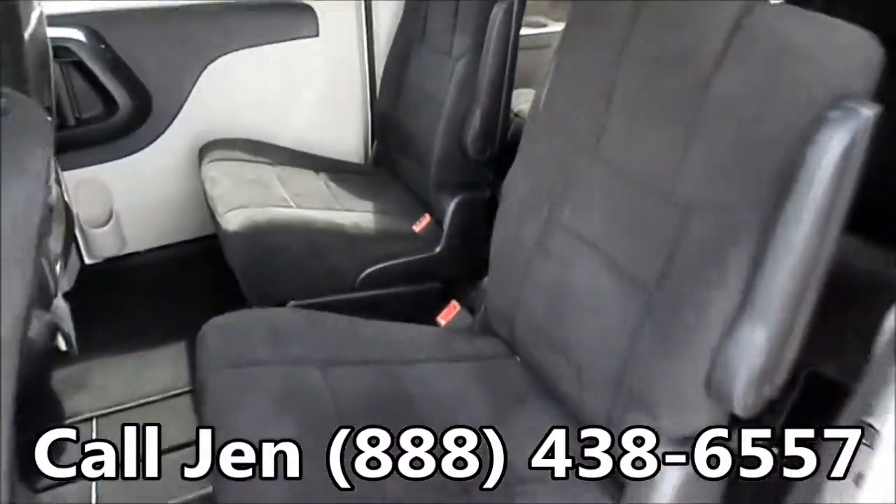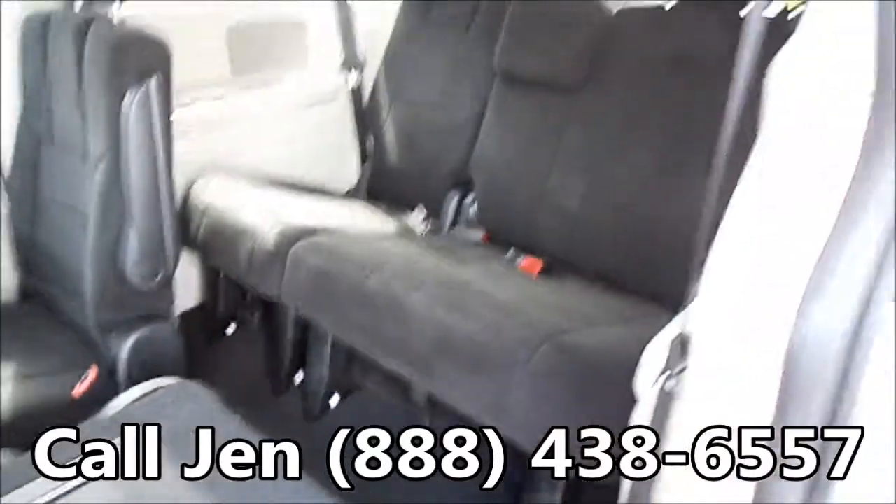Here's a look at your second row of seating, and there's your third.